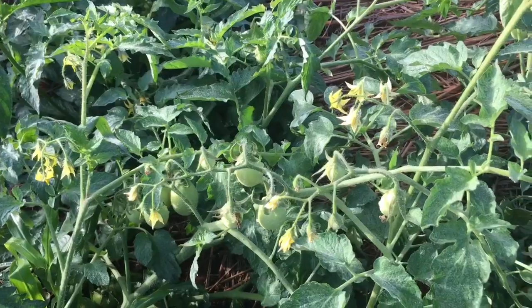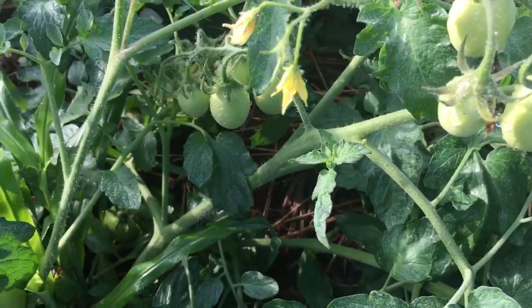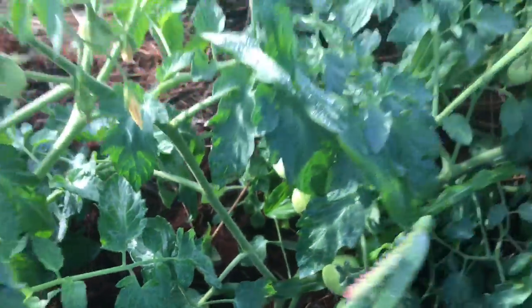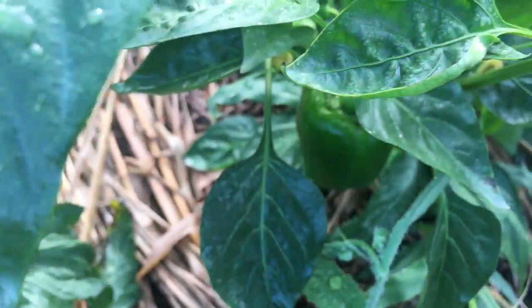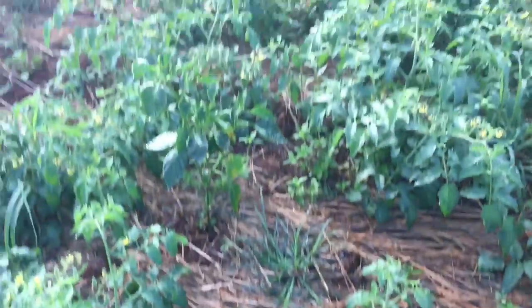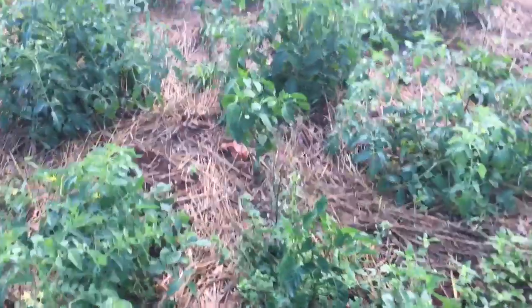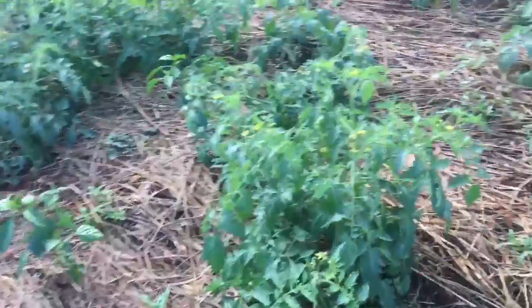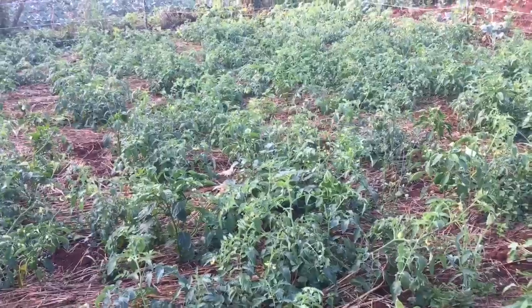There are still blossoms, small tomatoes, bigger ones, and ones that are ready to pick. Look at this sweet pepper - there's a big sweet pepper on here. Sweet peppers I think are at $3.50 per pound.